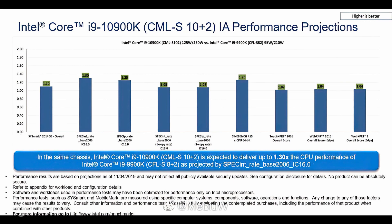In single-threaded workloads, the chip is around 3% faster than the Core i9-9900K, which is due to the higher 5.3GHz boost clock compared to the 5GHz on the Core i9-9900K. The 5.3GHz is reached through thermal velocity boost.